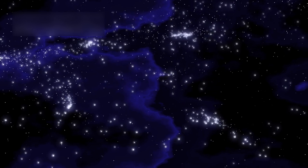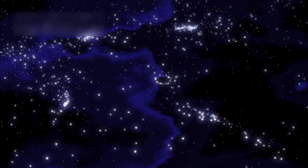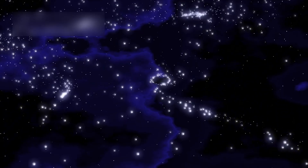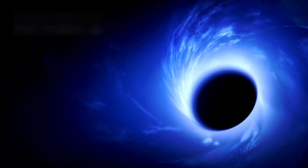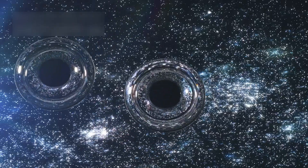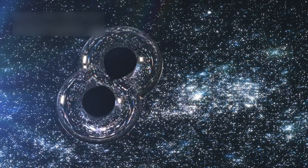JWST studies black holes too, like the one in Quasar J1007+282, 12 billion times more massive than the Sun. How such large black holes formed so early in the universe is still a great cosmic mystery. Data hints they grew by swallowing gas and merging with others, but their speed challenges current theories.